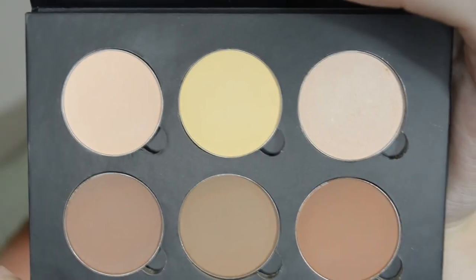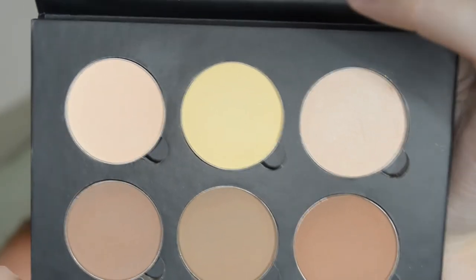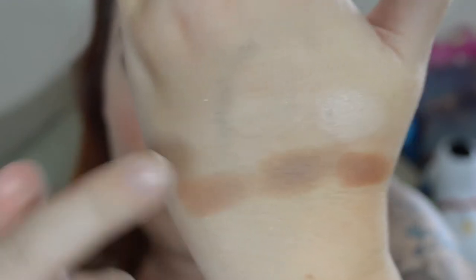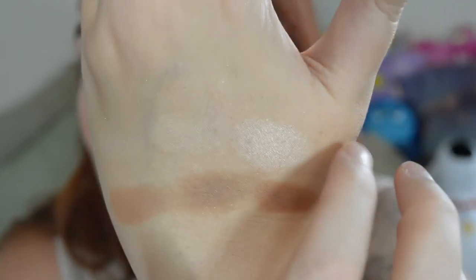Here is the Anastasia powder contour kit in the lightest shade available. The toppers are the highlights — the lightest one you can barely see on me, the middle one pulls a little more yellow on me, and the last one is a more shimmery pink highlight.